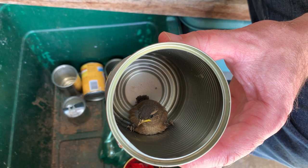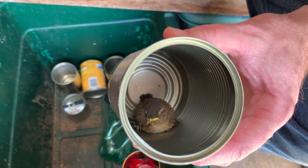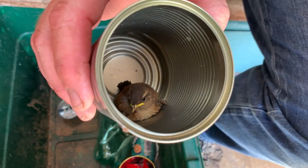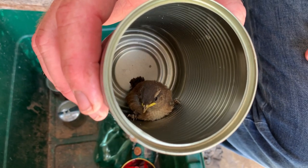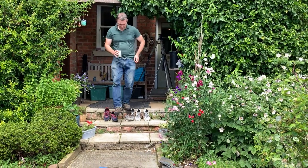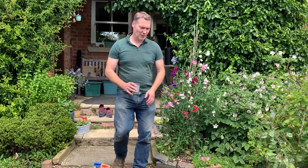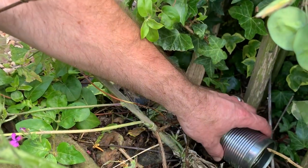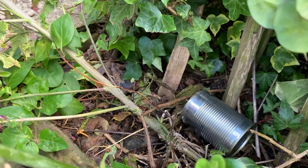That's what we don't want — we want them to naturally fledge, and this one has already fledged. So I'm going to pop it into the undergrowth and it'll hop around there and call for its parents. Just carefully laying the tin down outside now.